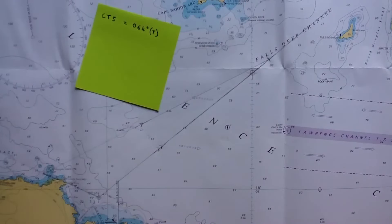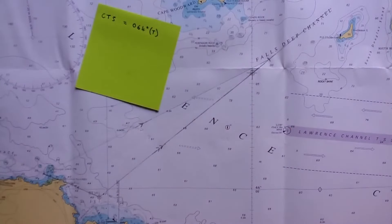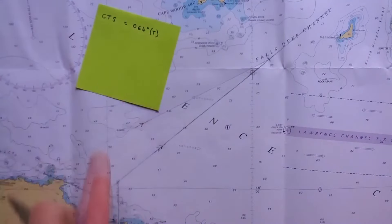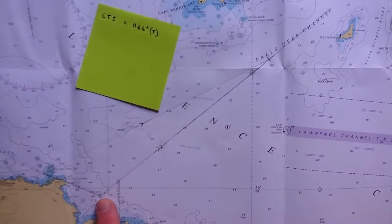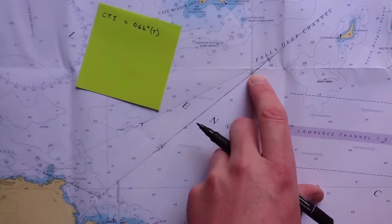From our previous example we know that our course to steer to get from here to here on this particular time and date is 064 true. That is, we've measured this line and the bearing gives us 064. So if we point in that direction starting here, we simply track hopefully along this line until we get to our destination.